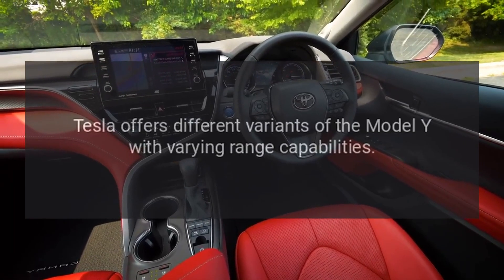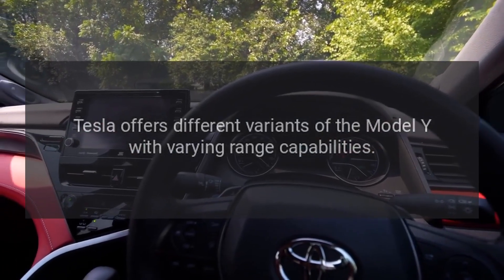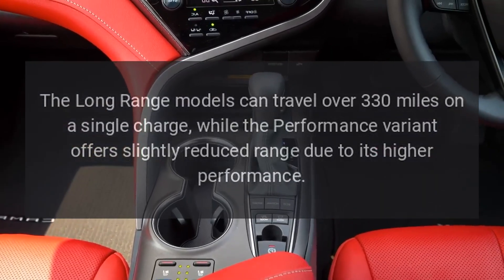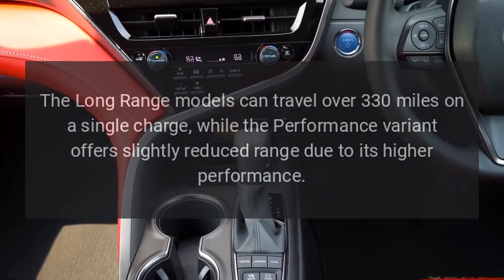Range. Tesla offers different variants of the Model Y with varying range capabilities. The long-range models can travel over 330 miles on a single charge, while the performance variant offers slightly reduced range due to its higher performance.